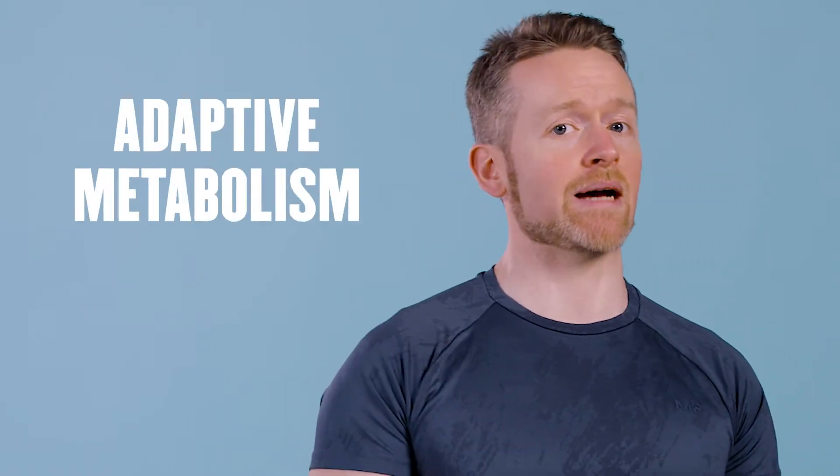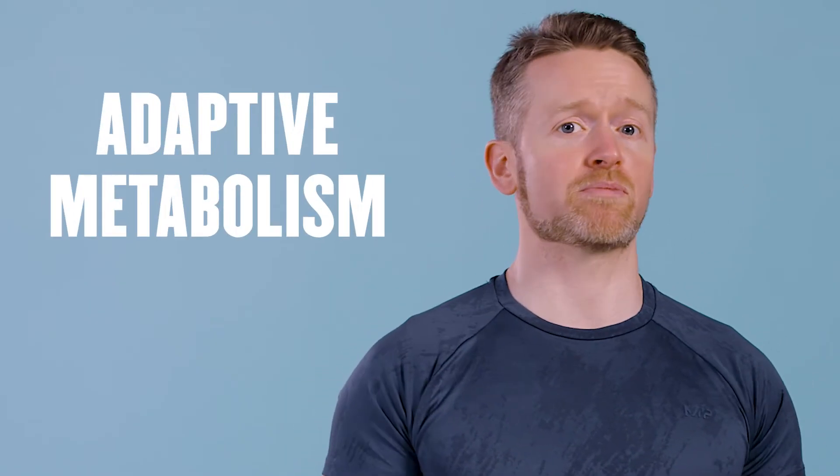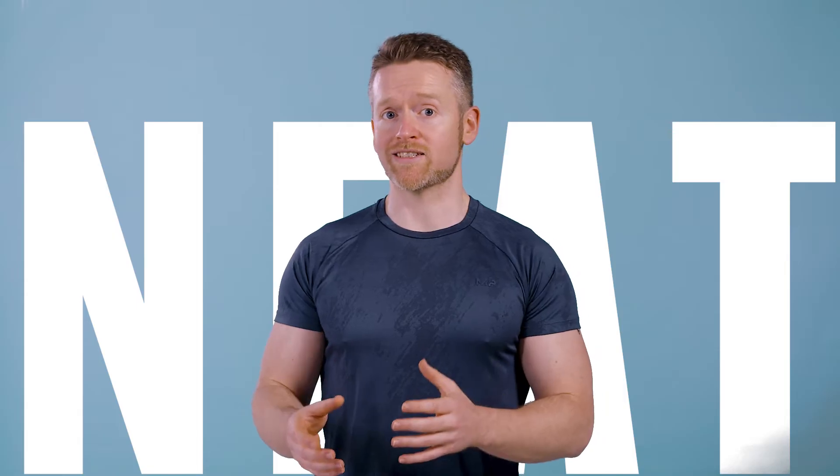People don't realize just how important NEAT is to their metabolism. In fact, in people who have very adaptive metabolisms — meaning their metabolism speeds up and slows down a lot depending on how much they eat — if you feed them a lot of extra calories, they often move and fidget more, which helps them burn off some of those extra calories. In other words, their NEAT goes up.